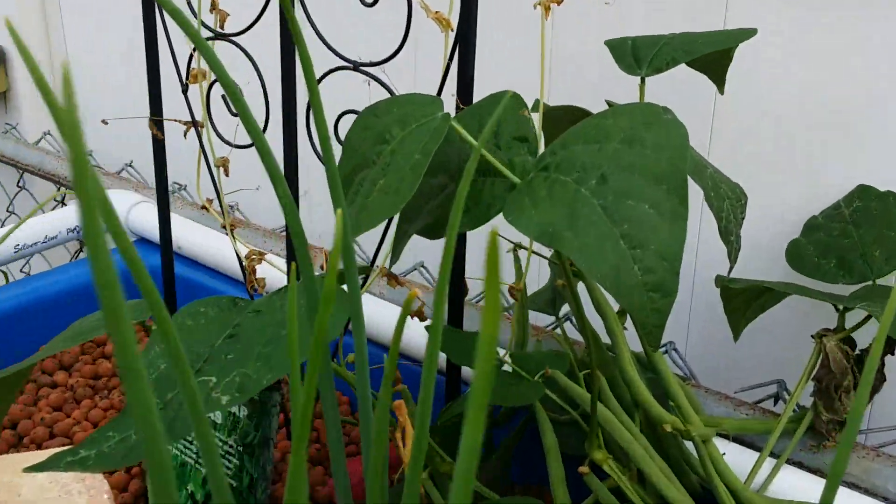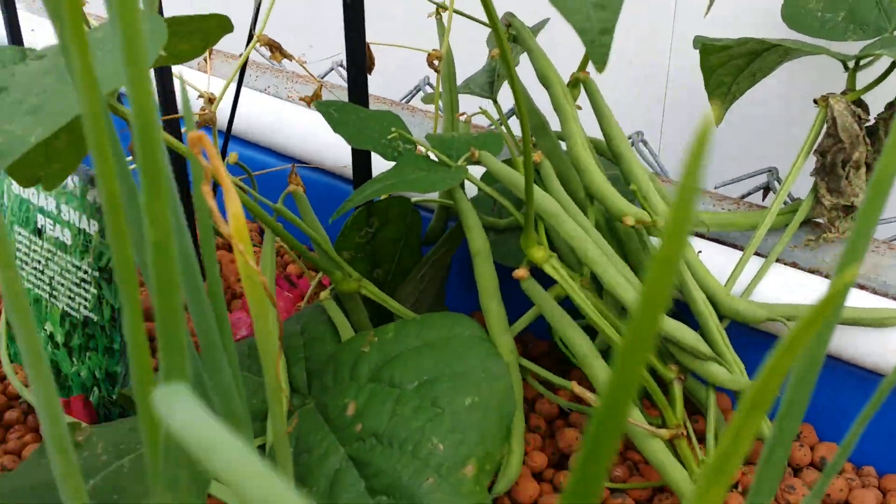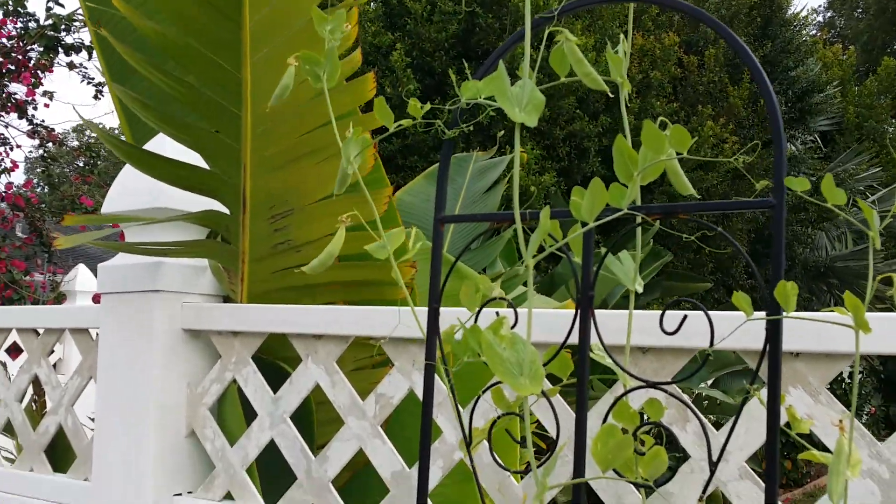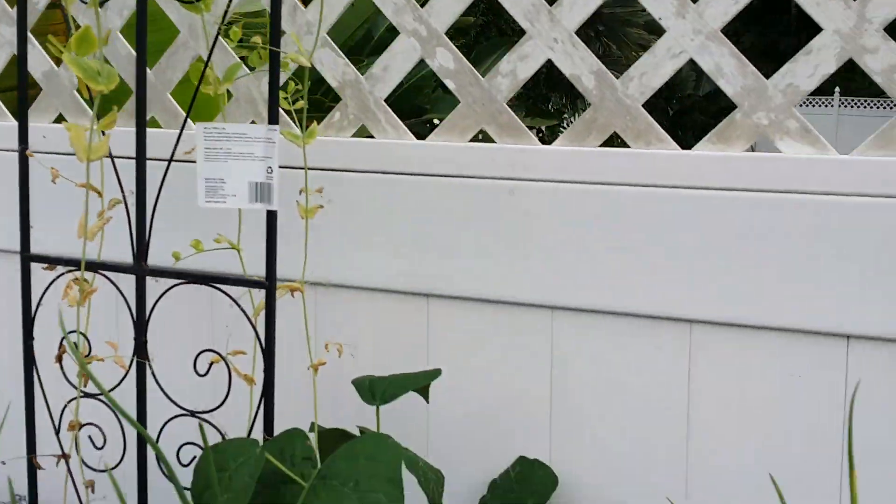We had some good green beans back there — a lot of big green beans — and we have some sugar snap peas coming up there, and then we've got some more green beans right in here.